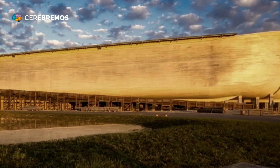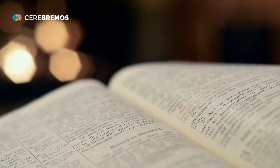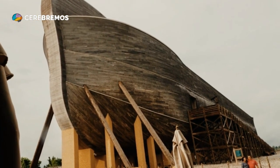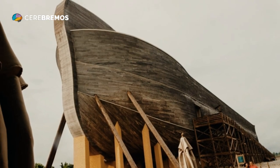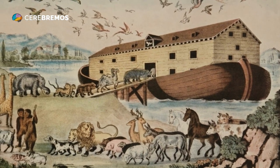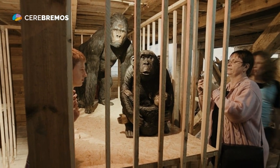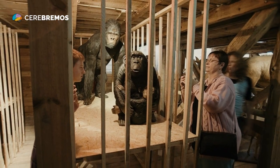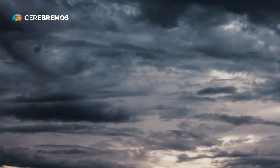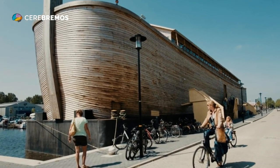One of the main concerns in the construction of the Ark was the strength and stability of the structure on water. To address this, Noah and his family used a technique called keel construction, which is used in shipbuilding to provide stability and prevent the ship from capsizing. Keel construction involves creating a solid central beam, called the keel, that runs the length of the ship and serves as the foundation on which the rest of the structure is built. This technique is still used in the construction of modern ships.